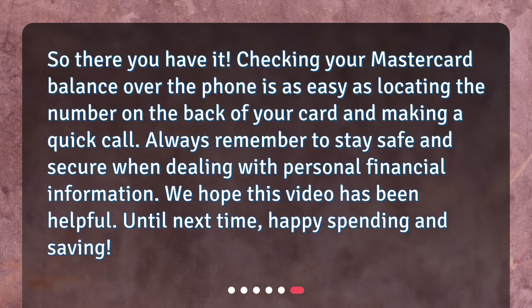So, there you have it. Checking your MasterCard balance over the phone is as easy as locating the number on the back of your card and making a quick call. Always remember to stay safe and secure when dealing with personal financial information. We hope this video has been helpful. Until next time, happy spending and saving!